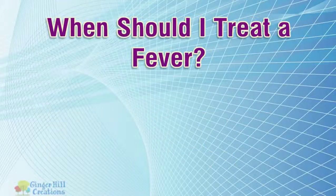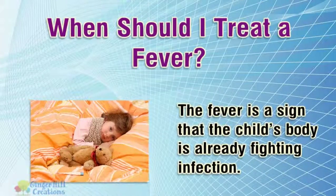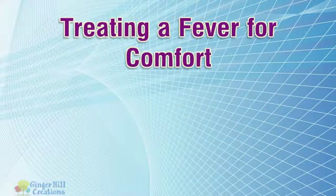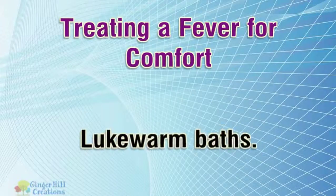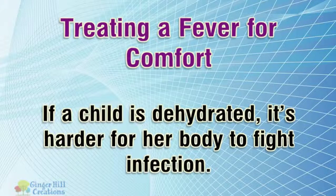When should I treat a fever? Remember, the fever is a sign that the child's body is already fighting infection. Treating a fever for comfort: lukewarm baths. If a child is dehydrated, it's harder for her body to fight infection.